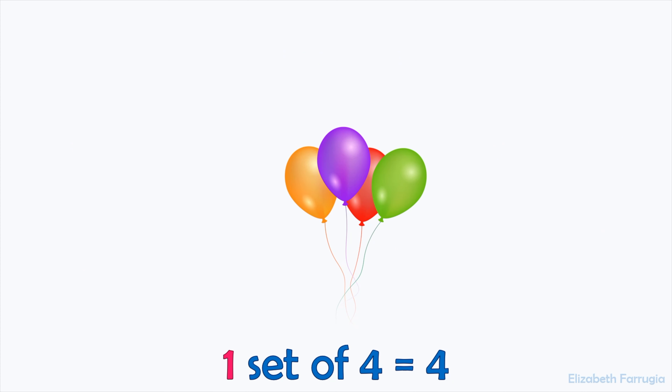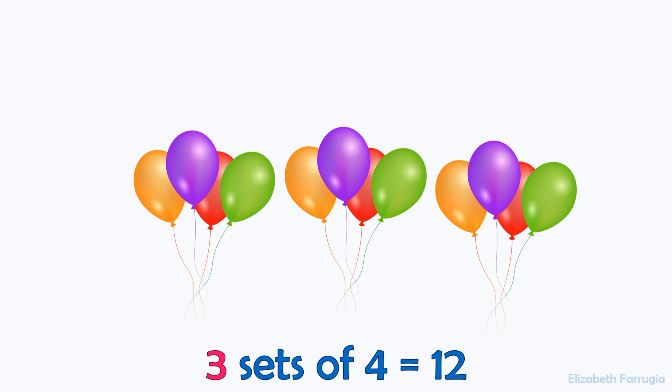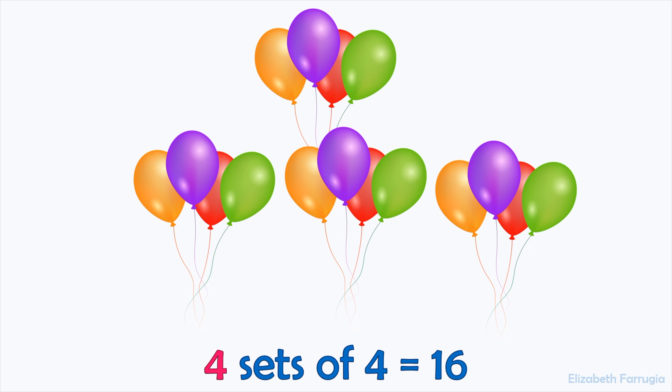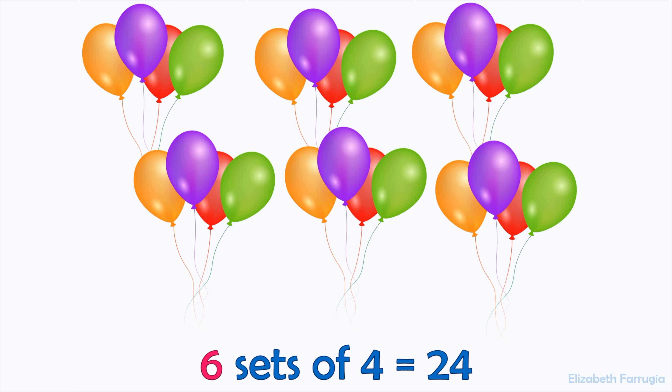One set of four makes four. Two sets of four make eight. Three sets of four make twelve. Four sets of four make sixteen. Five sets of four make twenty. Six sets of four make twenty-four.